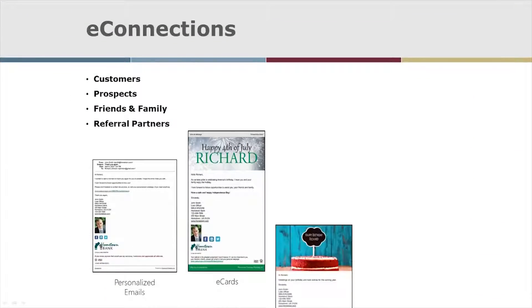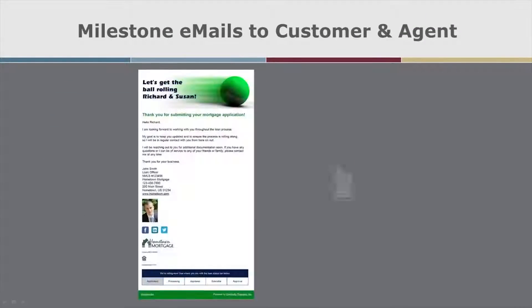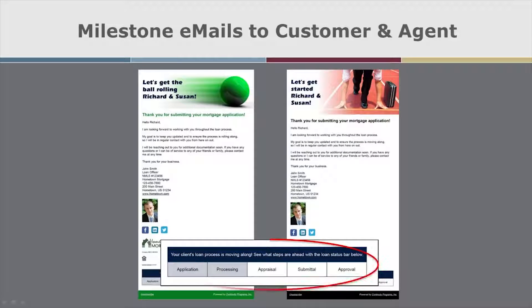E-Connections are the automated emails that are sent out on your behalf on a regular schedule to your prospects, past customers, personal contacts, and referral partners as part of MyCRM Dashboard. Milestone emails keep your borrowers and agents informed as their loan status changes.